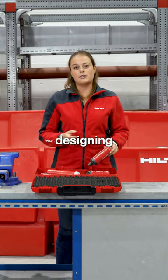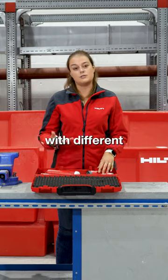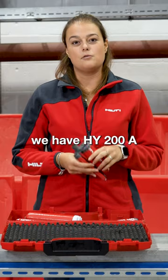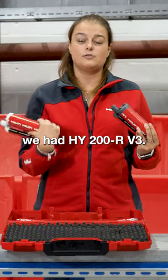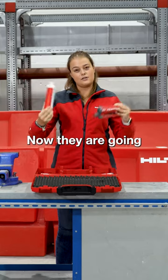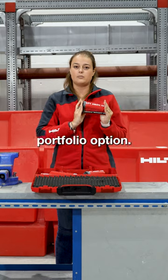In the past, when you were designing baseplate applications or rebar applications, you would design in different models with different products. For baseplate, we have HY200A, and for rebar, we have HY200R V3. Now, they are going to be replaced by the new product with a simplified portfolio option.